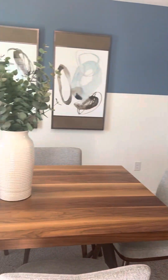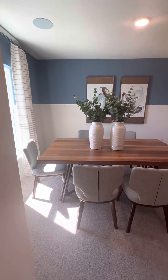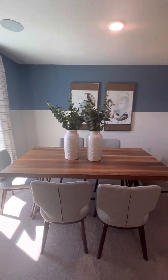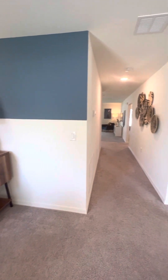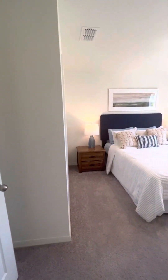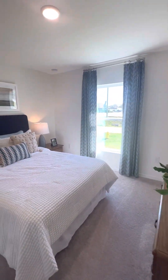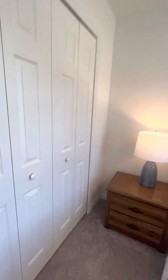Come in. As you come in, you have your dining area here. Nice hallway. You have bedroom one here — I love this natural light. With the closet.